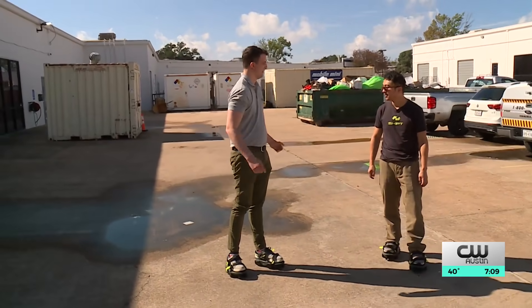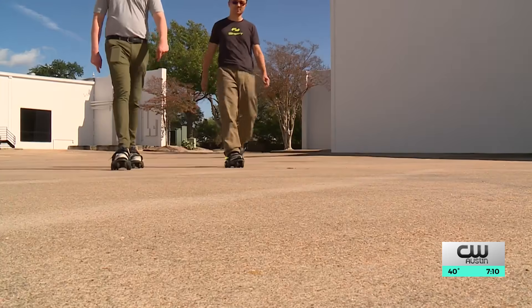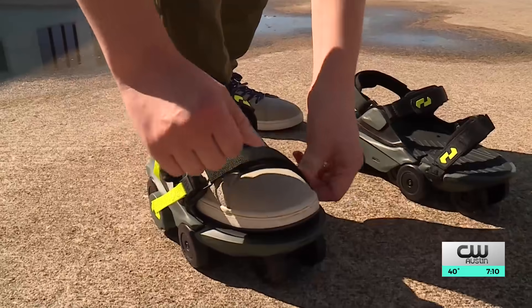In a parking lot in North Austin — it is heavy — I'm learning how to walk in a new way. These are Moonwalkers, a personal mobility device.